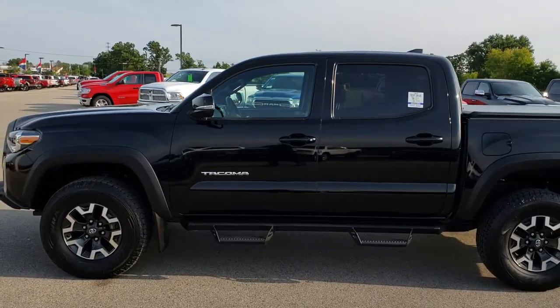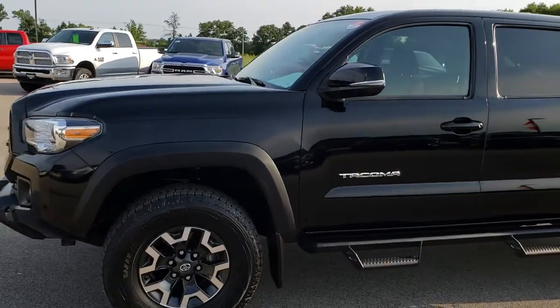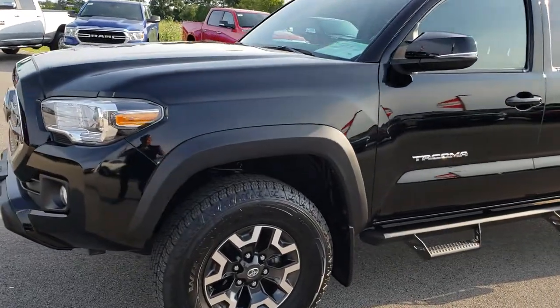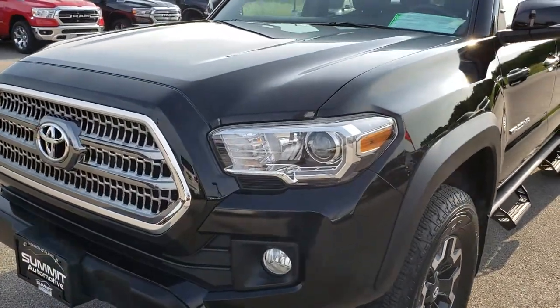This is stock number 9482A. We are here at Summit Automotive in Fond du Lac, Wisconsin, your new and used truck headquarters. Today we are checking out this super clean 2016 Toyota Tacoma.